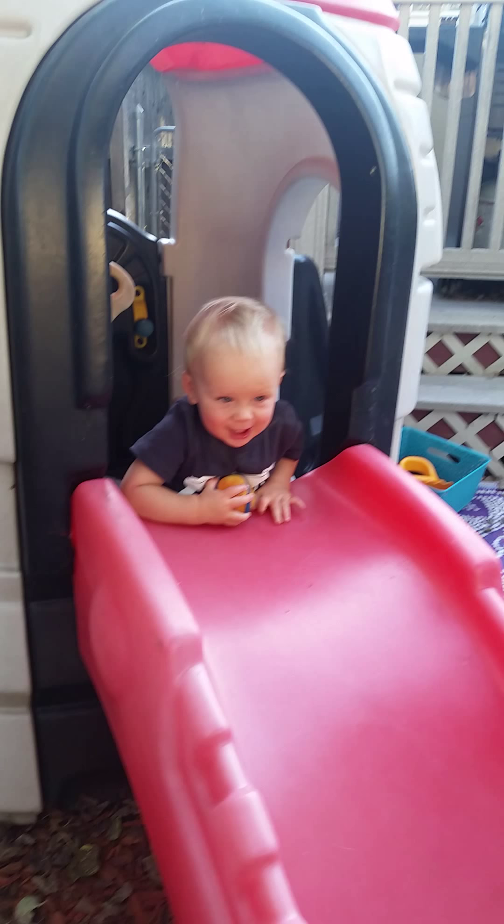Yeah. Yeah. Oh, oh, oh. Here it comes. Hold on, we got to wait for Charlie. Okay. Okay, he's ready. Okay. Set. Throw. Wow.